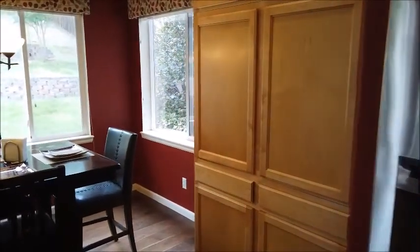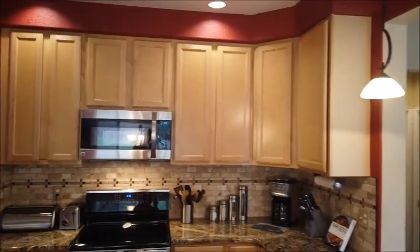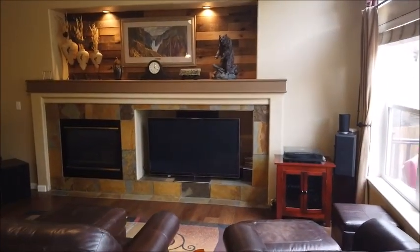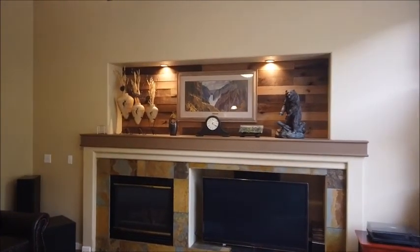Spacious pantry space there too, and stainless steel appliances, and 42-inch cabinets. It's open to the family room. Here's the family room with a nook for your flat screen TV, and a fireplace with a beautifully designed mantle.